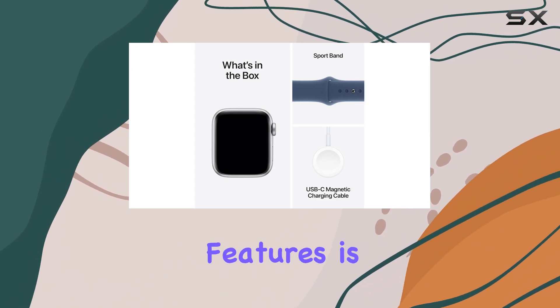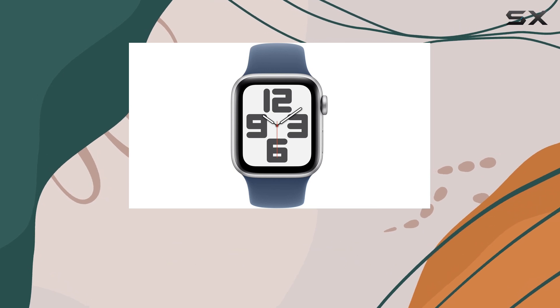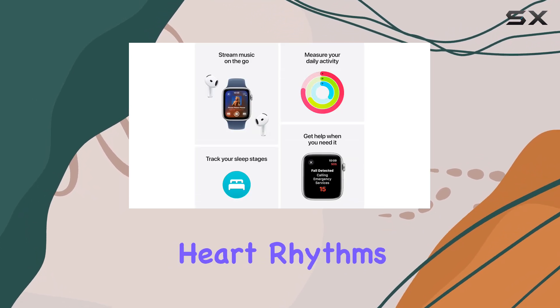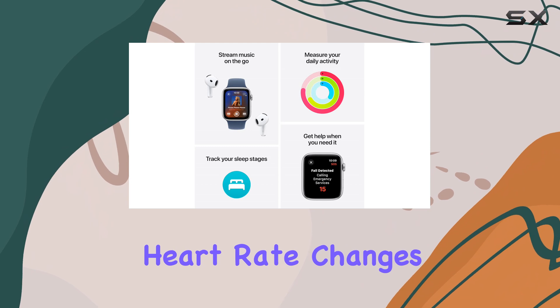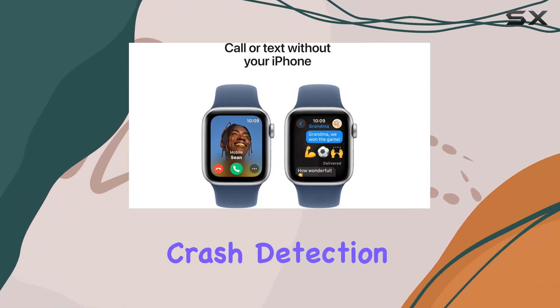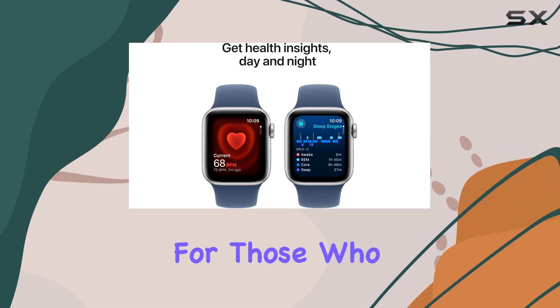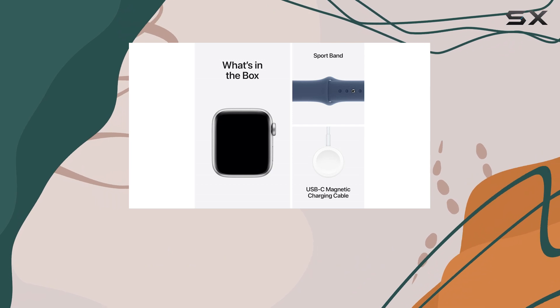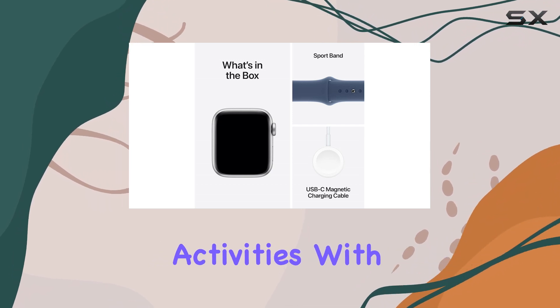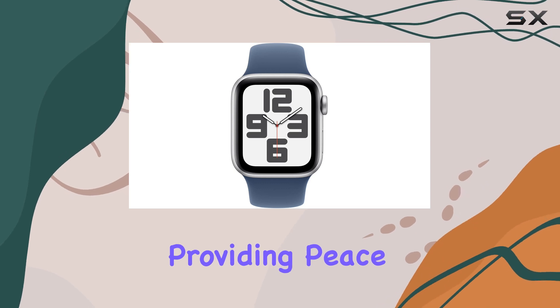One of the standout features is its ability to monitor your health and provide valuable insights. It can notify you of irregular heart rhythms and unusual heart rate changes, ensuring you stay on top of your cardiovascular health. The fall detection and crash detection features offer an added layer of safety, especially for those who lead an active lifestyle or engage in outdoor activities. With Emergency SOS, you can quickly call for help when needed, providing peace of mind.